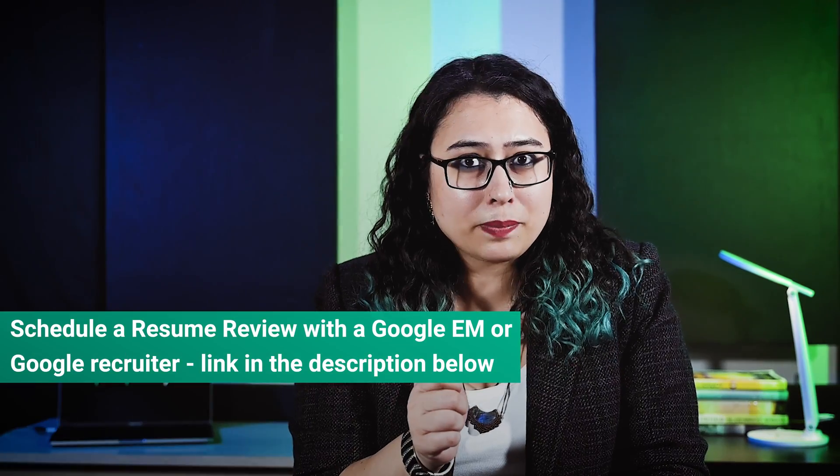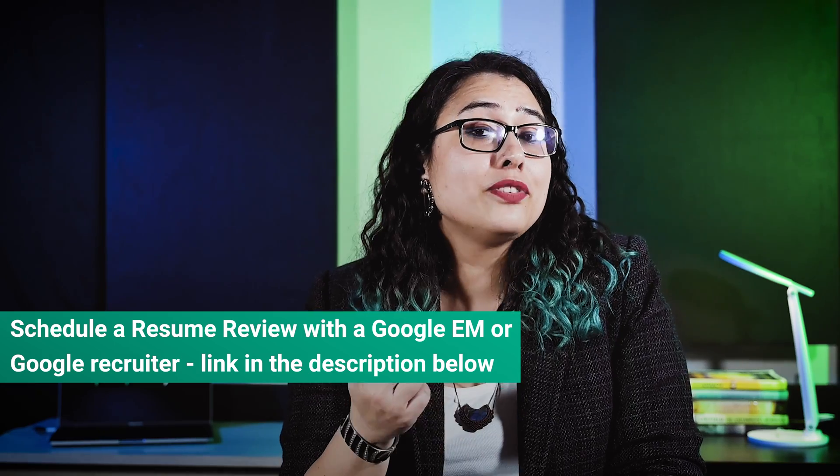If you think advice from a Google recruiter could help on this front, there are several available on Prepfully who can help with resume reviews.